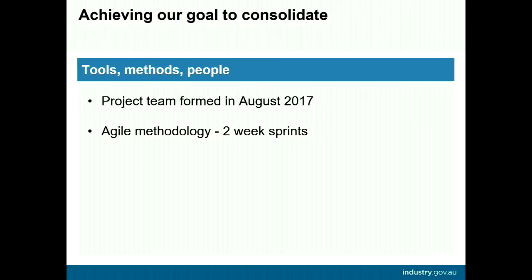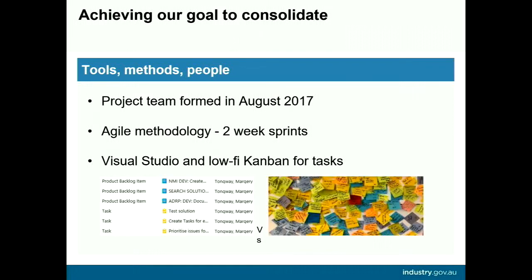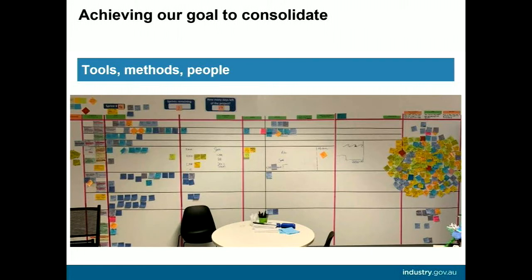We followed agile methodology and worked in two-week sprints, using Visual Studio to create a backlog. However, updates to Visual Studio kept showing us other people's work, so in the final months we went to a physical Kanban wall with lots of post-its. This gave the team, stakeholders, and executives a clearer picture of all the tasks we were actually doing — whereas in Visual Studio, because it was all online, no one could see what we were doing.